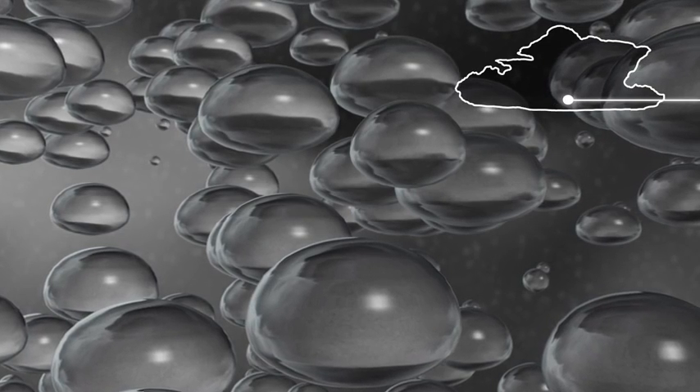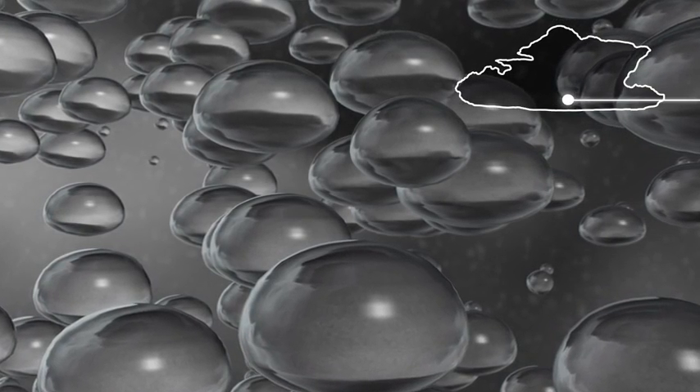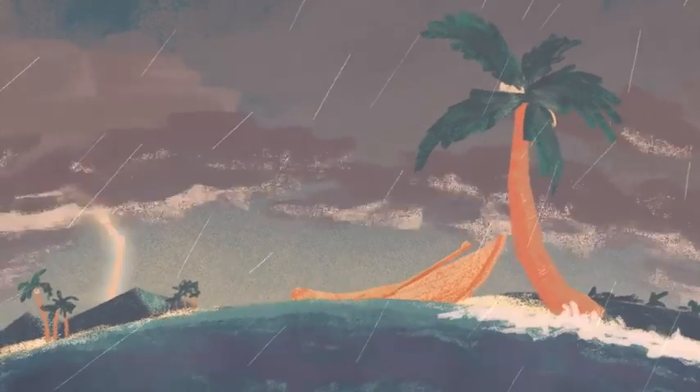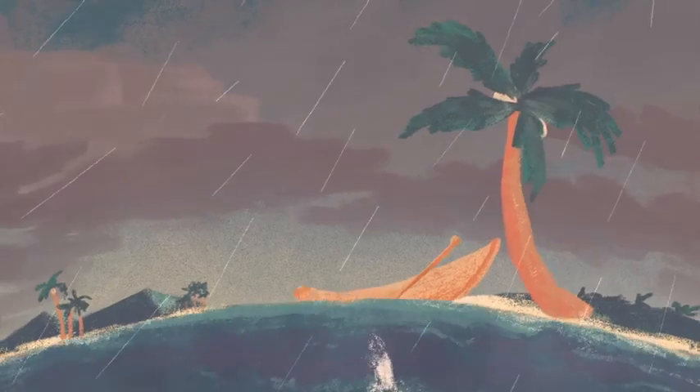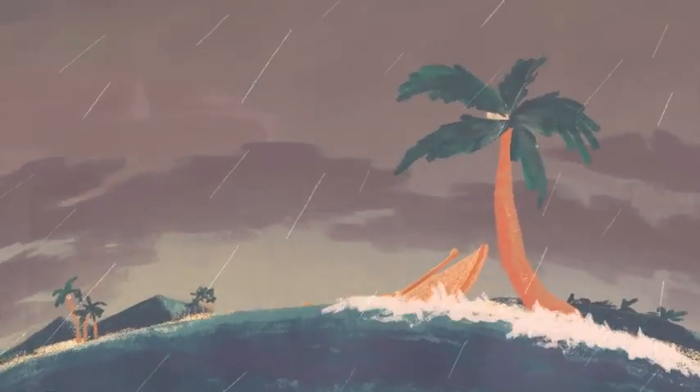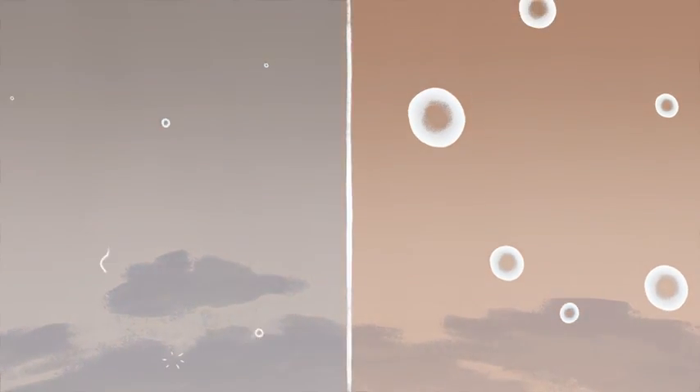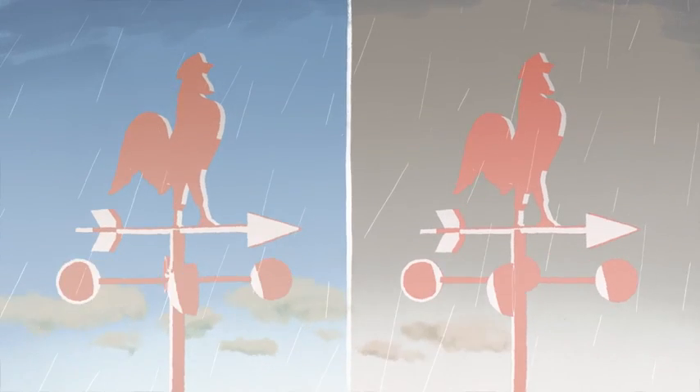Not only does GPM give a more accurate measurement of rainfall, but drop sizes also give insight into the winds within a storm. Thunderstorms have a lot of wind associated with them, and the strength of that wind actually depends on the size of the drops that are falling from that storm. Because a storm with small drops will have more evaporation, which cools the air more, which creates stronger winds.